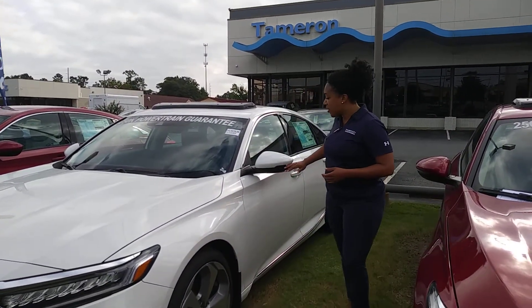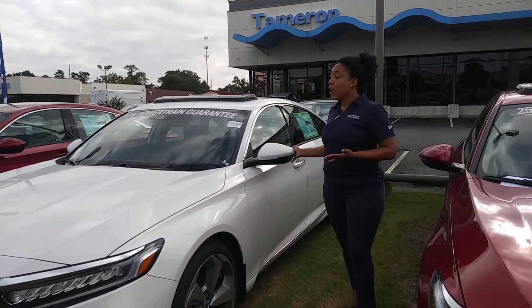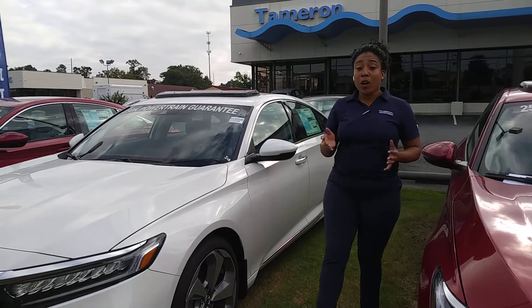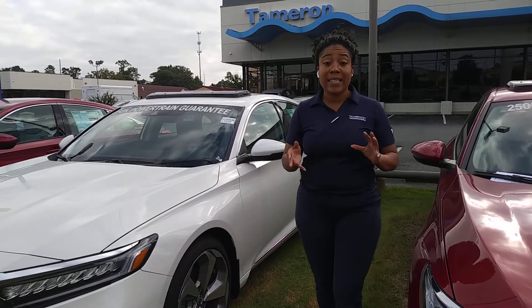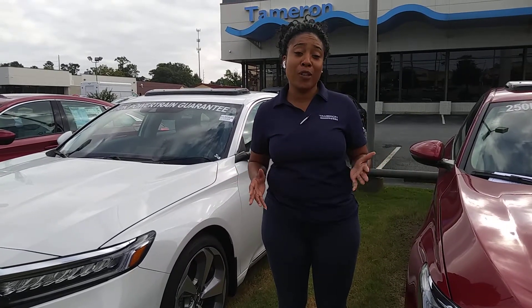You'll even have side indicators here, just so people can see you coming, with breakaway mirrors just in case you need that extra space. Beautiful sunroof, two-way seating with heated and cooling ventilated seats, so you can have enough comfort and convenience on the road while you drive.